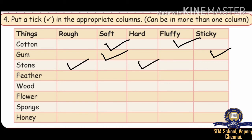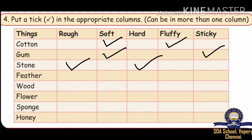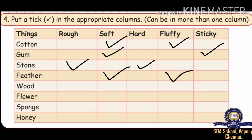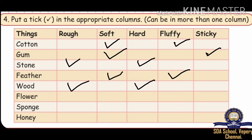The next one is Feather. The next one is Wood — it looks soft and fluffy. The next one is Flower — it looks very soft. So the answer is soft.